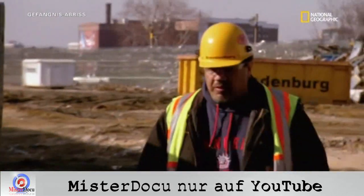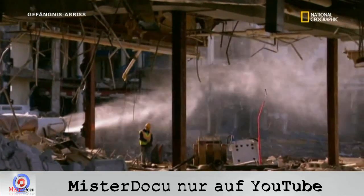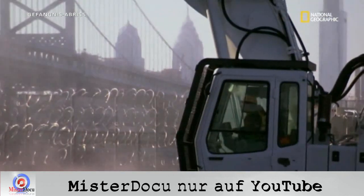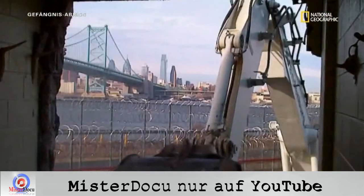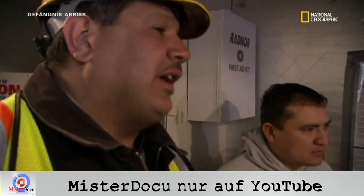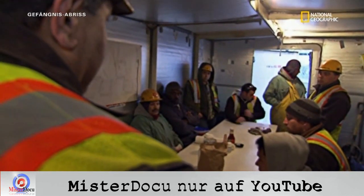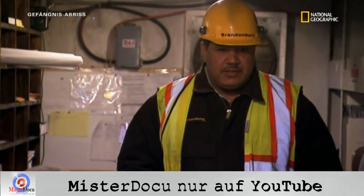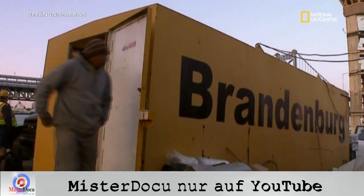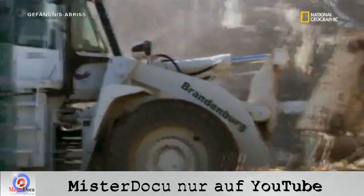Der Abriss dauert schon drei Monate. Projektmanager Joel Rojas und sein Team haben bereits Schnee und Asbest beseitigt. Jetzt kann es richtig losgehen. Heute legen wir mit den Zellblöcken los. Wir fangen ganz hinten an, durch die Mitte, und dann reißen wir den ersten Stock ein. Da weiß jeder, was heute zu tun ist. Bevor die Crew loslegen kann, müssen sie einen Teil des alten Schutts wegräumen: Ziegel, Beton und Metall.